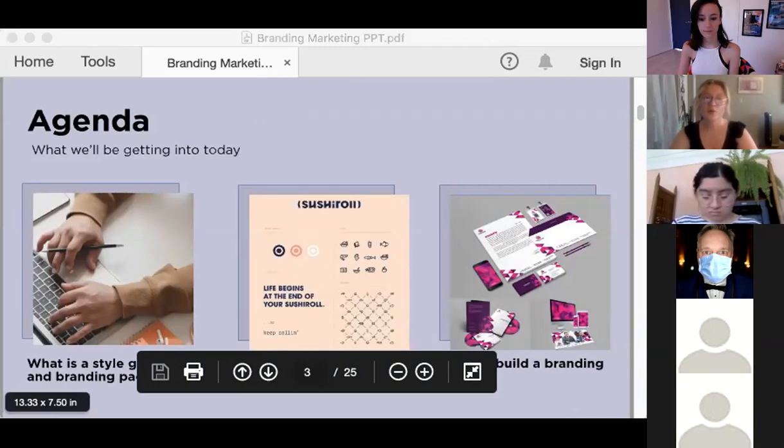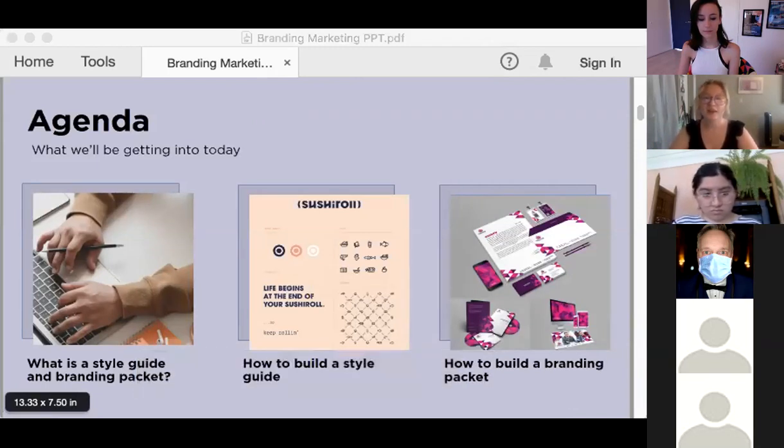Today we're going to be focusing on what a style guide and a branding packet are and how you can build these items. These two tools help lay the foundation for a unified visual brand and make it so easy to create items that are on brand.